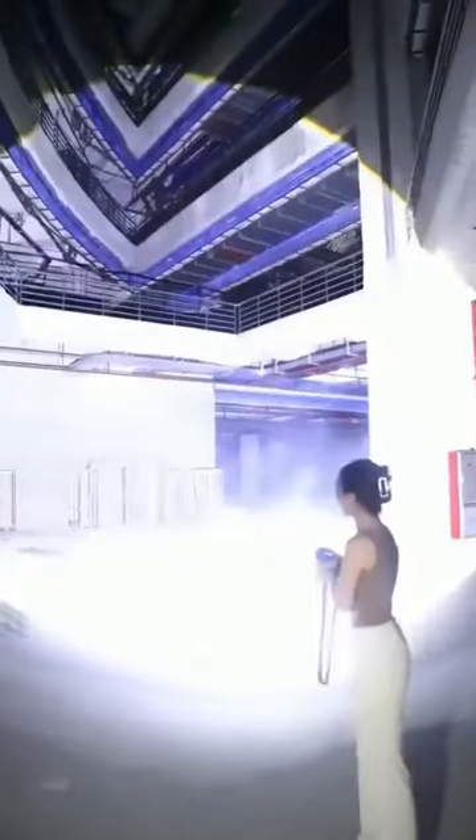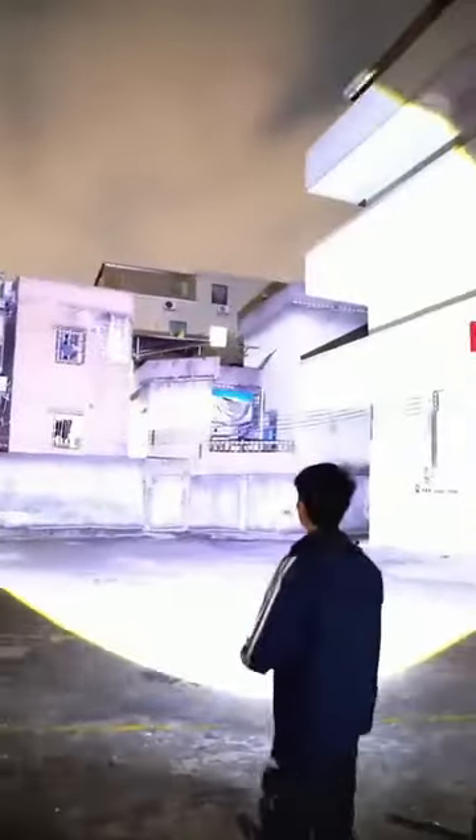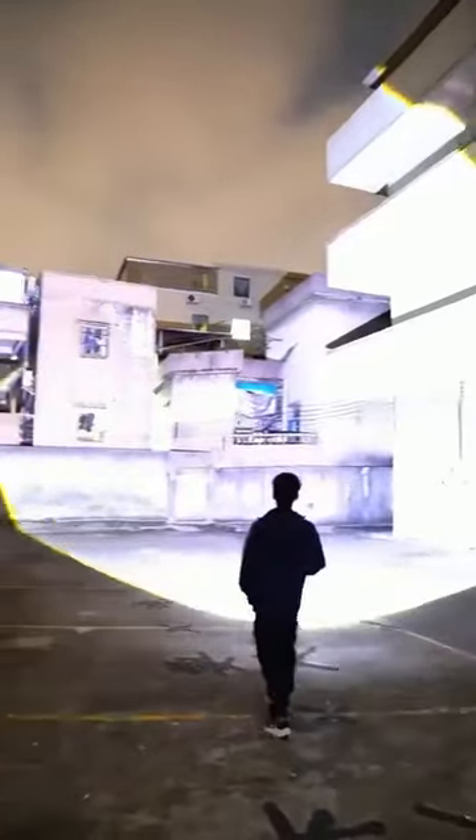This super bright flashlight is so impressive that even my friend's husband wants to buy one. It's a German high-tech product that uses the latest developed LED technology. When turned on at night, it illuminates an entire village, even scaring away potential thieves.